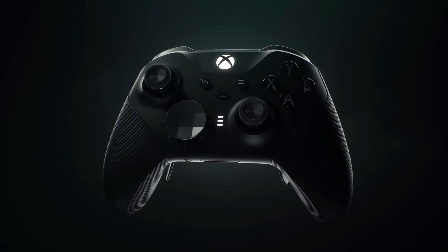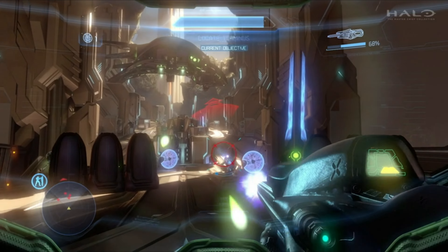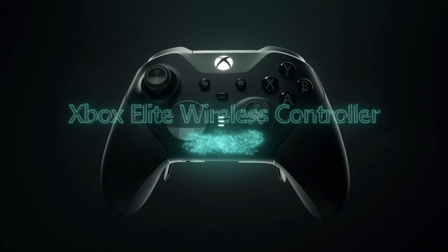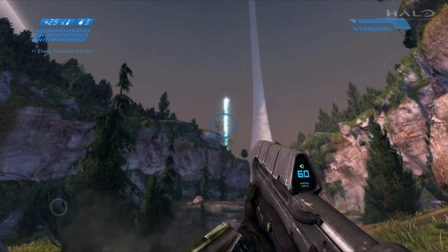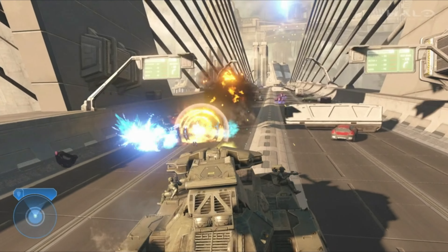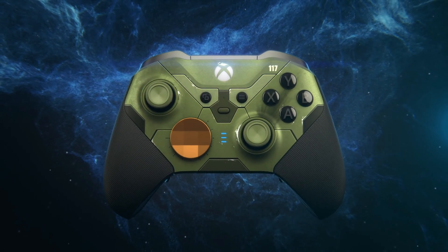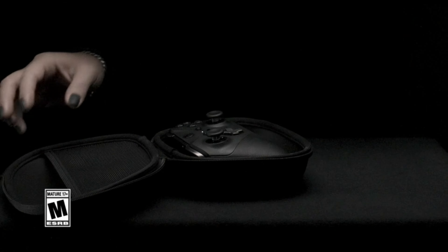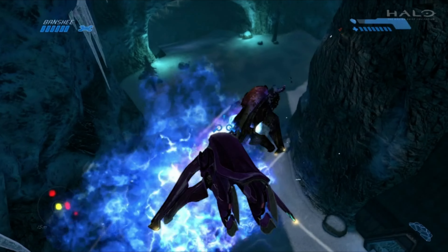Battery life is another highlight — up to 40 hours on a single charge means you can marathon your favorite games without constantly hunting for a charger, and the built-to-last components ensure this controller will be your trusted companion for years. Customization is where the Elite Series 2 truly shines: swap out tall thumbsticks for better aiming or a specific D-pad for fighting games, and the Xbox Accessories app lets you remap buttons and choose the Xbox button light color. It's versatile too — connecting to Xbox Series X/S, Xbox One, or PC via Xbox Wireless, Bluetooth, or USB-C.